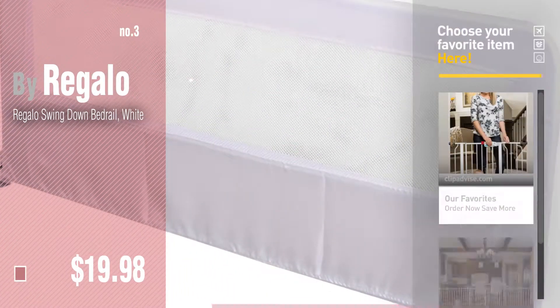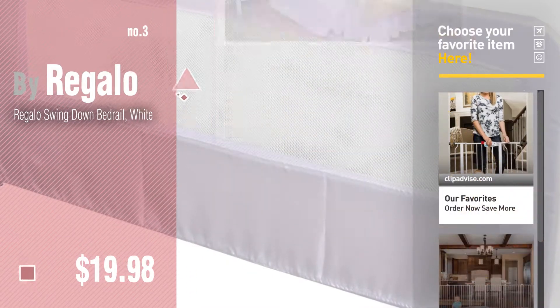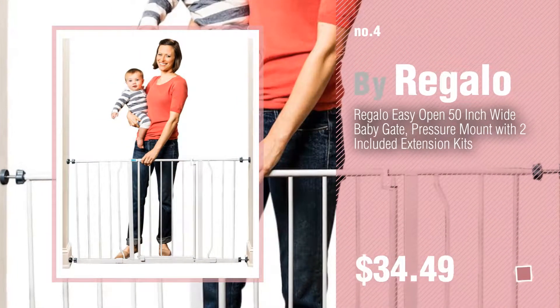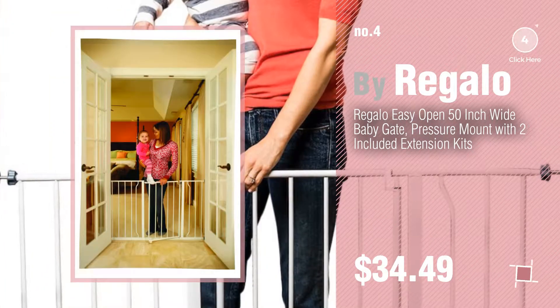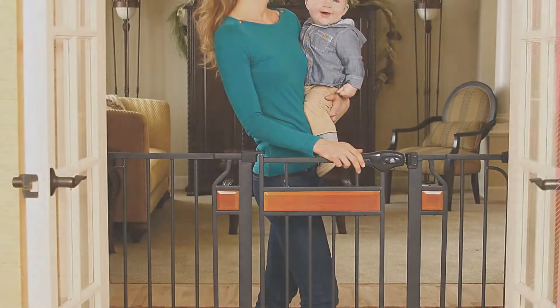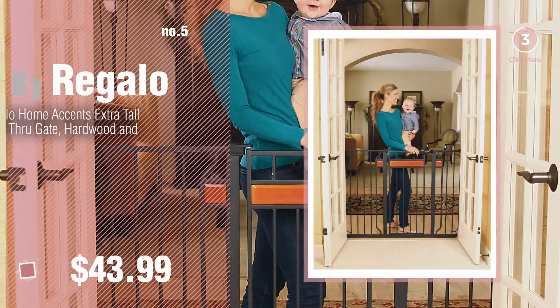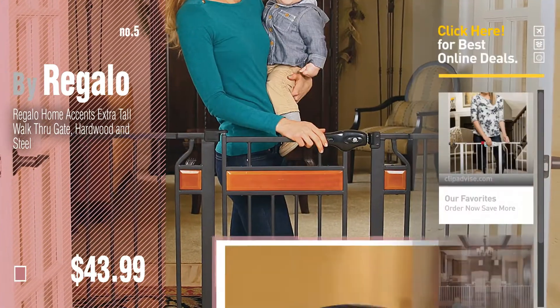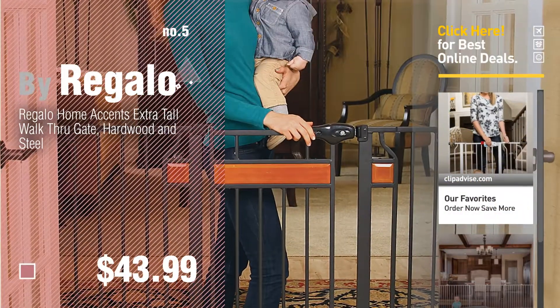Click the circle for more info. Number 4, number 5, also by Regalo. Find the Easy Step Walk Through Gate at up to 70% off by clicking the circle.